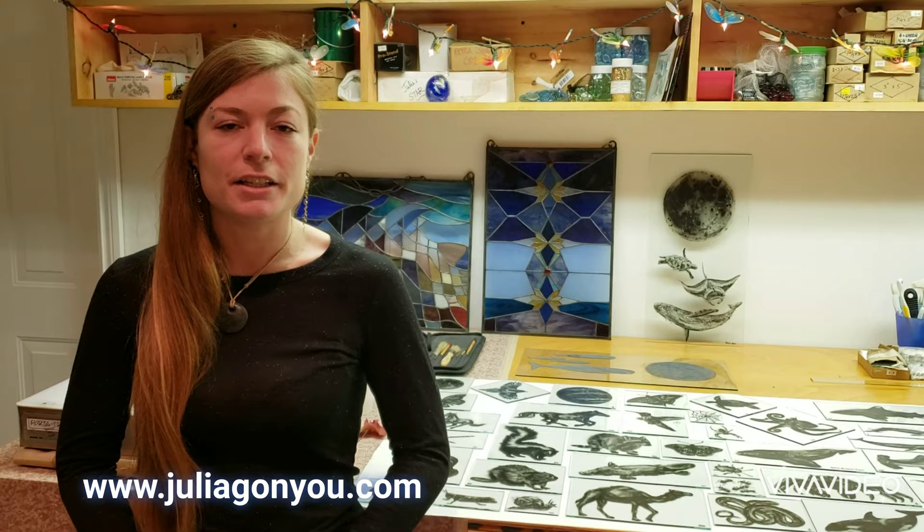Hi, I'm Julia Gonyou and I'm a stained glass painter and designer, and today a short film producer. Please, I welcome you to my bunker studio, and this is where I've been working from for the past number of months.